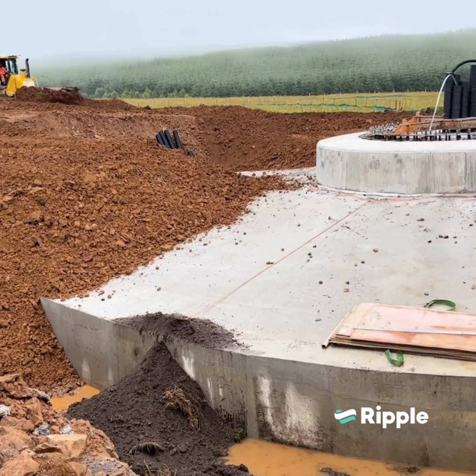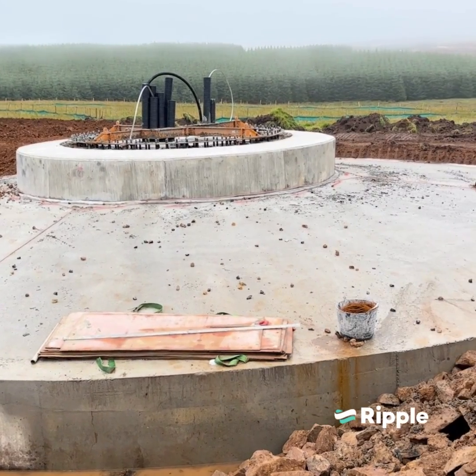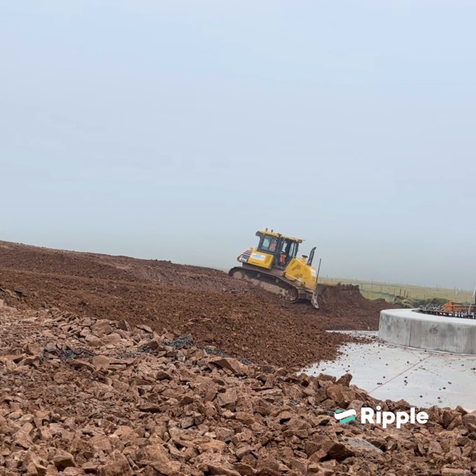Just around the corner from the site, coming off the road, there are some quite low-hanging power lines, which meant the road itself had to be lowered so that the large plant vehicles with all the equipment can make it under the power line safely.